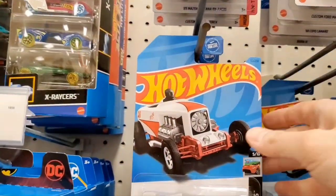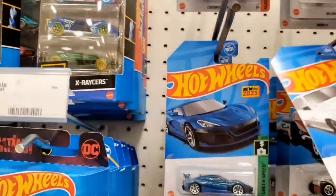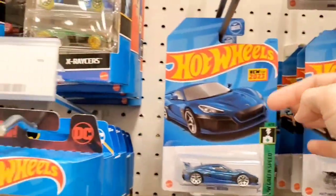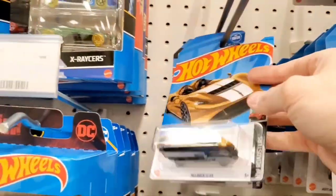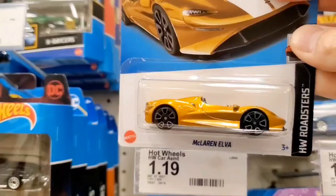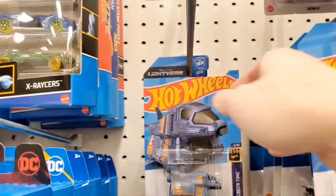Here's the Ford Thunderbird — I don't know too much about it but some people really want to collect that. And there's a McLaren Elva in gold — another recolor. And there's the Buzz Lightyear vehicle from the movie.